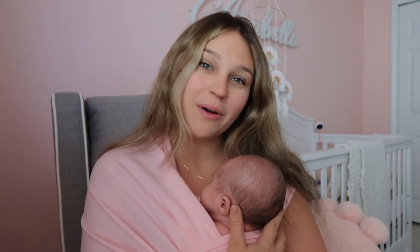Hi guys, what's up, it's Natalie — welcome back to my YouTube channel. In today's video I wanted to do a one month postpartum video and talk about how that's going, and also show you guys Arabella. She is one month — she turned one month yesterday on the 20th, which is really cool. She is sleeping right now.